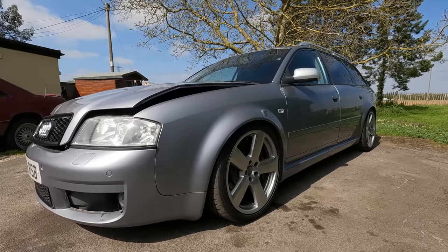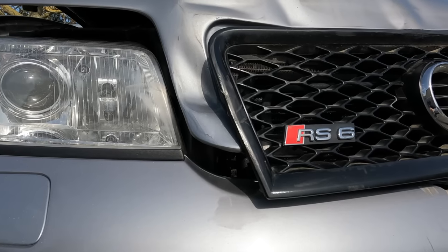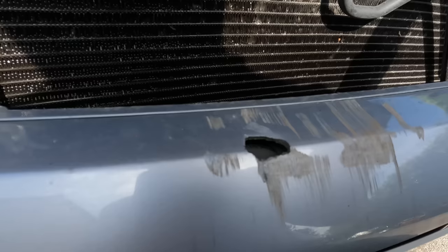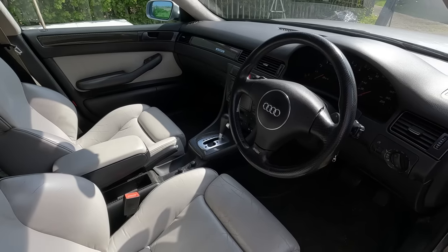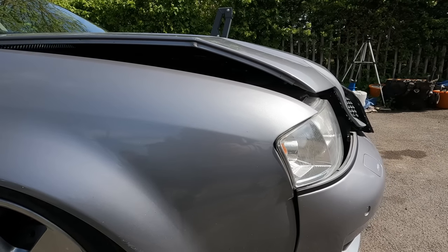Ignoring that one time I gave my other half my honest opinion on her outfit, buying this crash-damaged RS6 is quite possibly the biggest risk I've ever taken. For starters, I bought this car completely sight unseen from eBay — it's an absolute buy-it-now special. And even though this is the cheapest Audi RS6 in the country, it's still the most money I've spent on a car for this channel.